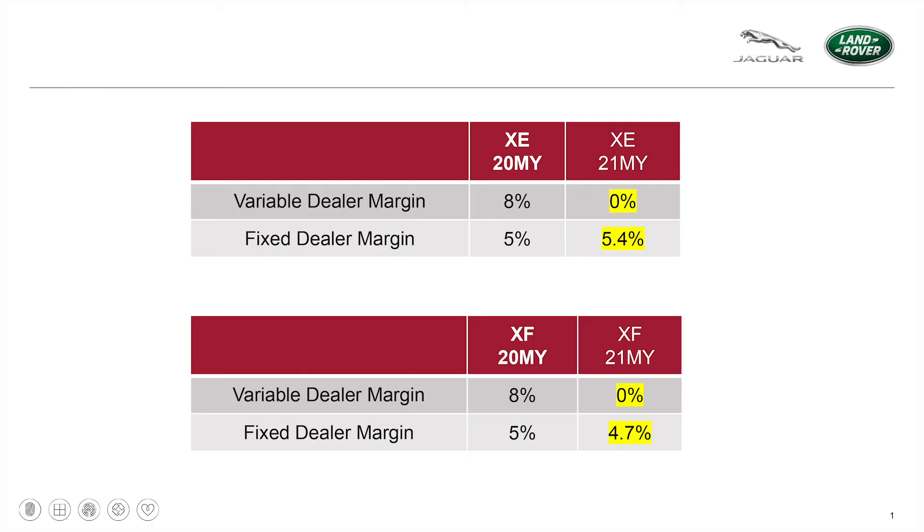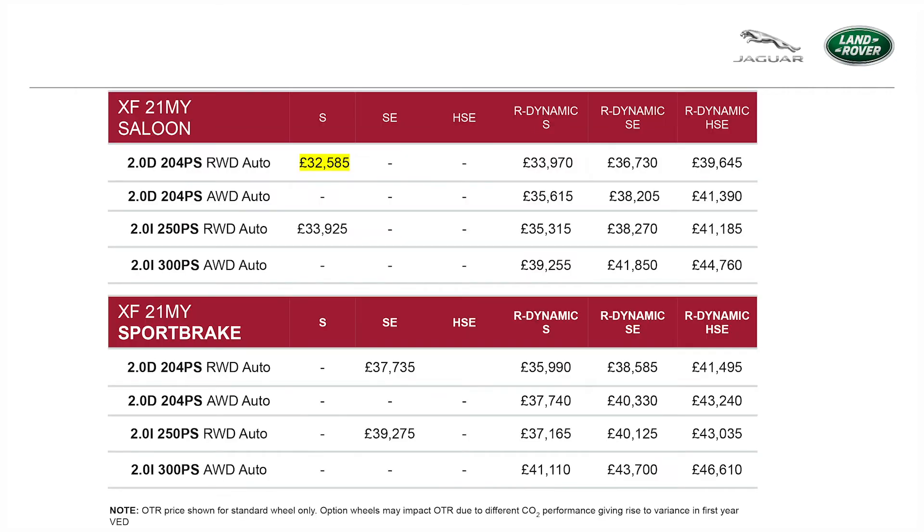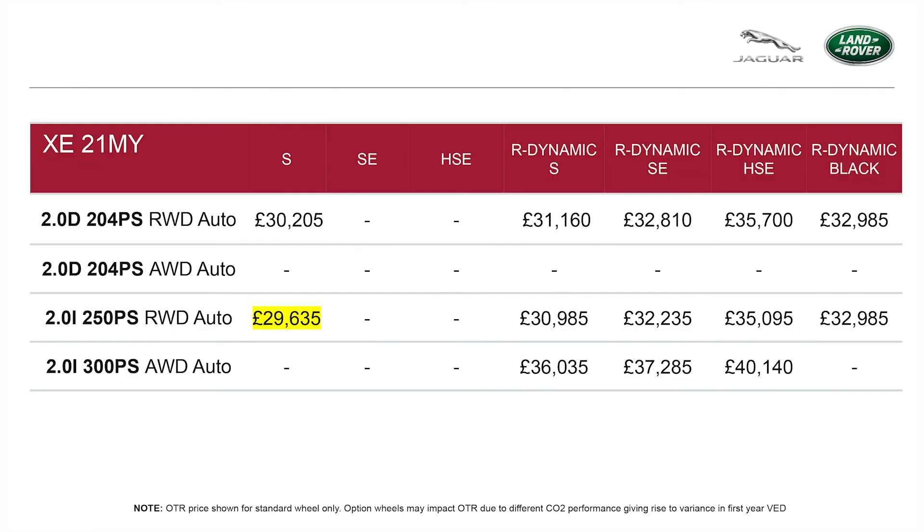Aligned to the reduced MSRP, this has allowed us to reduce our variable marketing expense centrally and remove some retailer margin. The range rationalisation and reduced complexity allow us to revise the pricing as you can see here. Our entry price for XF is now $32,585 for the core S, and for the XE we start at $29,635. This means that on an entry XE and XF without options you will be earning around about £1,500 gross profit per sale.